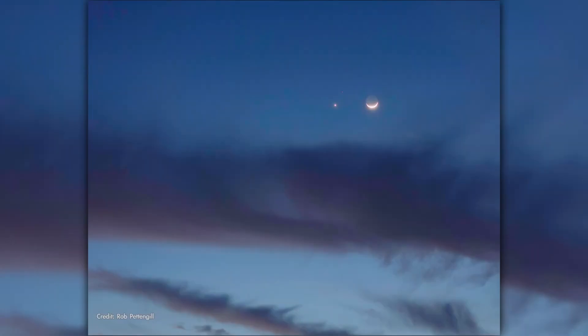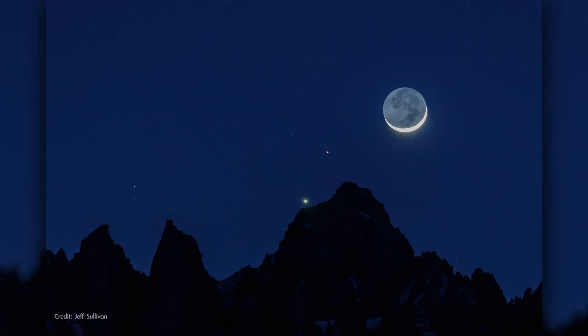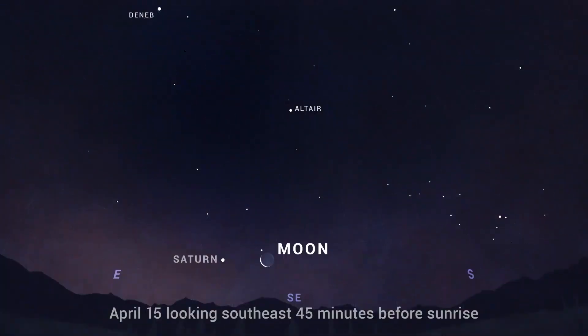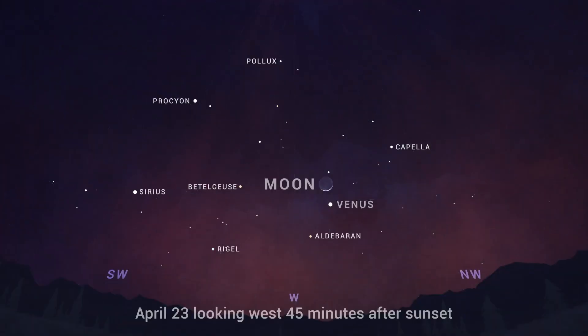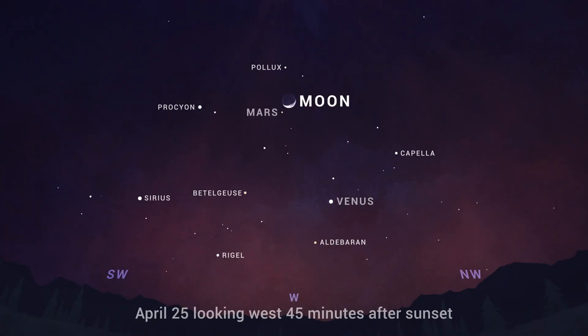The latter half of April includes some awesome close approaches of the Moon with three of the bright planets in the sky. On April 15th and 16th, you'll find the crescent moon rising with Saturn — find them low in the southeastern sky in the couple of hours before sunrise. Then on the evening of the 23rd, find the slim crescent moon hanging just five degrees above Venus in the west after sunset. And on April 25th, the Moon finds its way over to Mars high up in the west after dark.